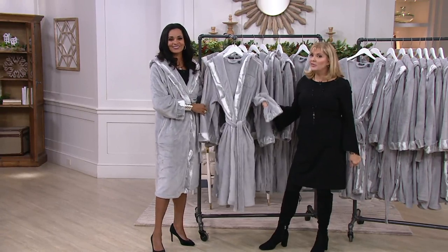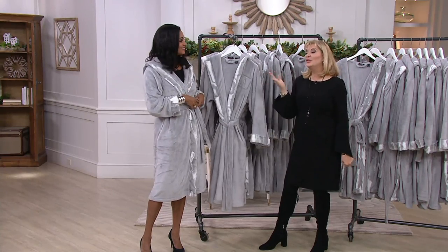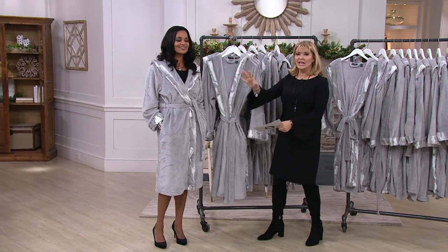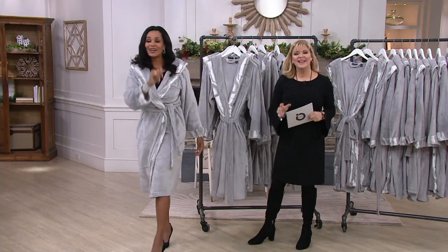This is the bathrobe from Dennis Basso for the 2018 season. If you've been waiting for it, here's your opportunity. If you picked up the throws — his throws were today's special value — you can find more on QVC.com. Lena, always so terrific. Thank you so much. Take care, bye-bye.